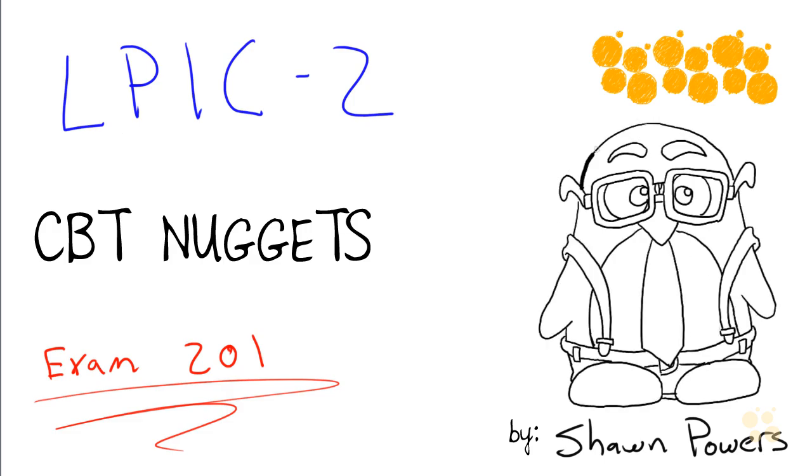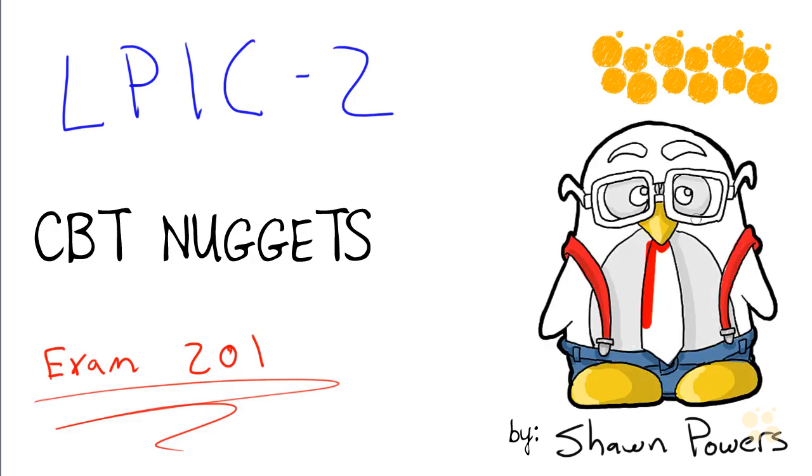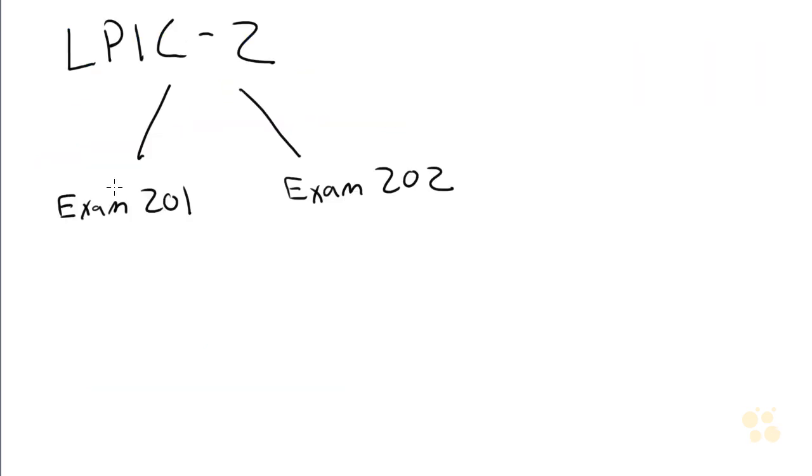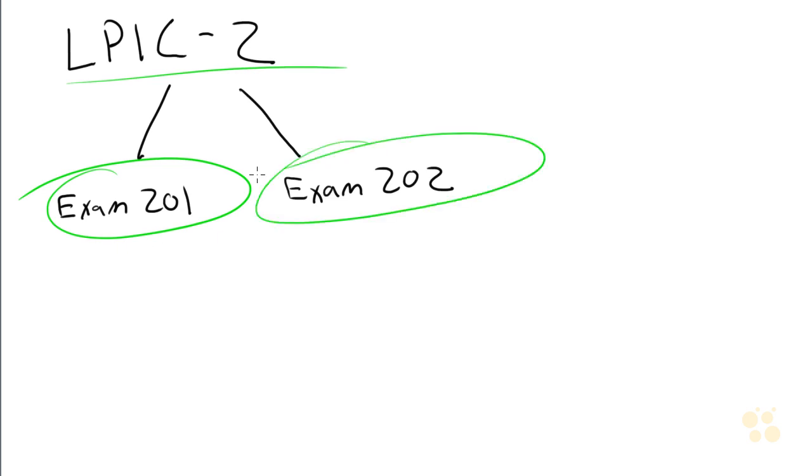LPIC2 certification is really cool for me because it means that if you're taking this course and you're interested in this certification, you are somebody who loves Linux like I do. Now the LPIC2 course that we're looking at right now is the 201 exam course. In order to get certified for LPIC2 from the Linux Professional Institute, you have to take exam 201 and exam 202.